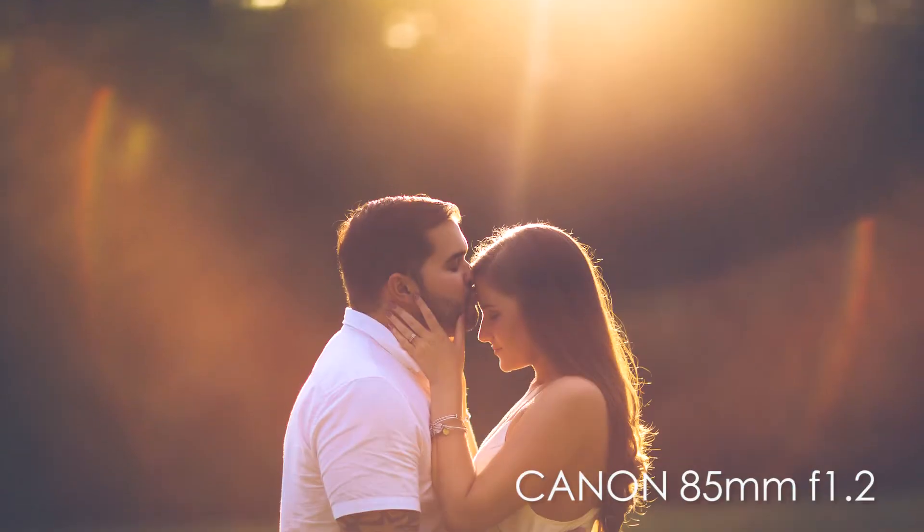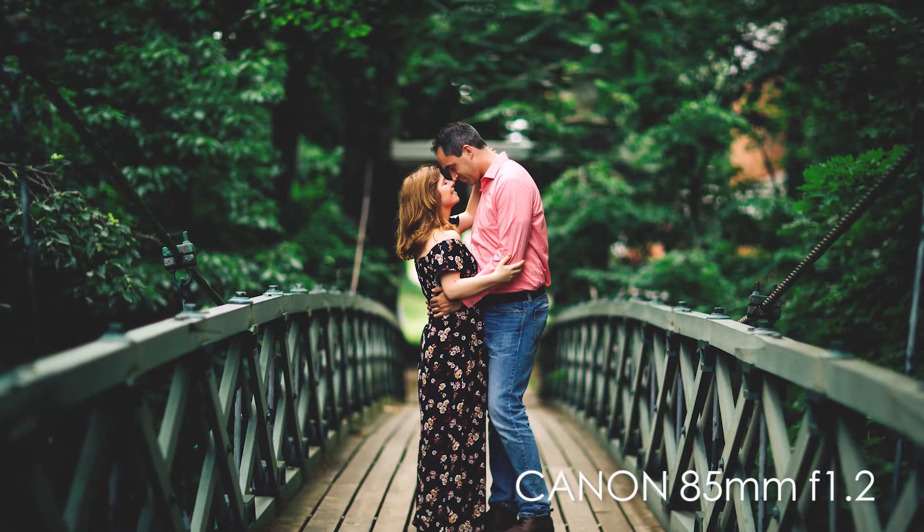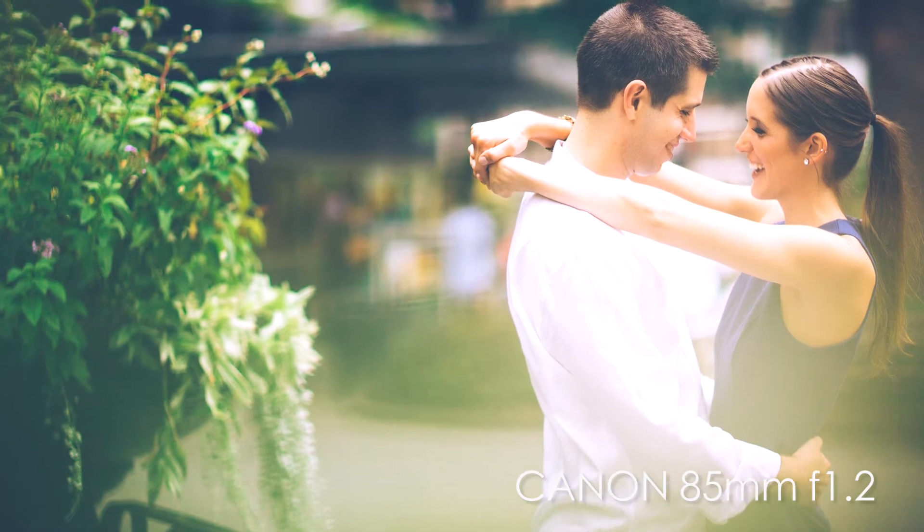The next lens we always bring to engagement sessions is our 85mm 1.2. It allows us to bring in that nice background compression. I always try to shoot with this lens somewhere between 1.4 and 1.8, sometimes even down to 1.2 depending on the situation. For instance, if we're photographing in New York City where it's very crowded and busy, I will absolutely use this lens to cancel out the background, bring our couple into focus, and make them the main subject of the image.